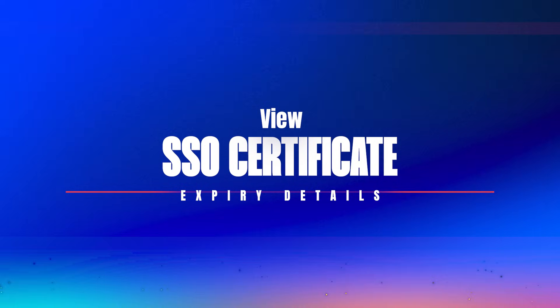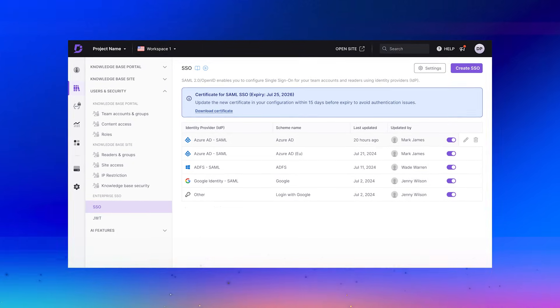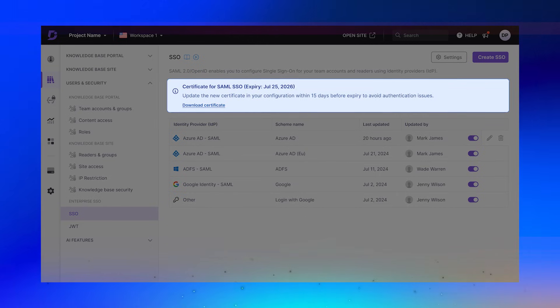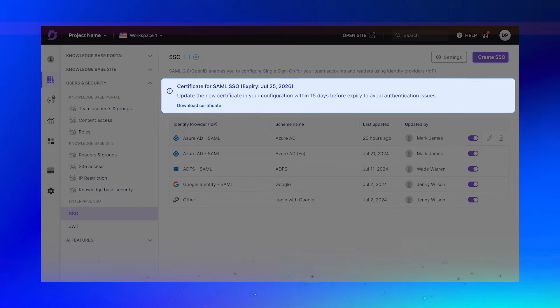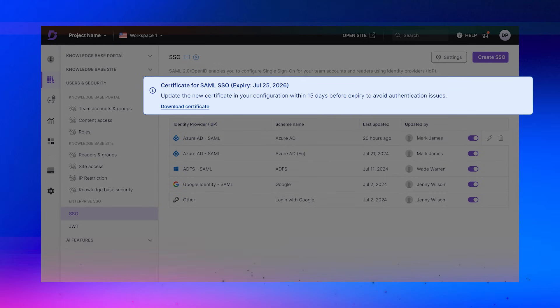Now here's something your admin team will love. Managing SSO configurations is important, but keeping track of the certificate expiry dates can be easy to miss. If one expires, it can interrupt access for your whole team. To prevent that, Document360 now displays SSO certificate expiry details right on your SAML configuration page. Also, a blue information banner will appear only to the team members with SSO permissions, 15 days before the certificate expires, reminding your admins to renew it in time without any last-minute panic.